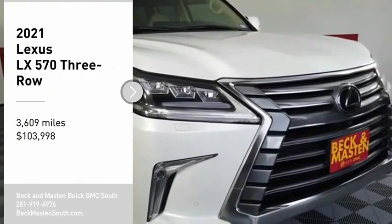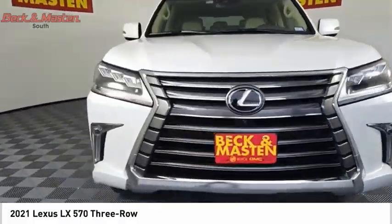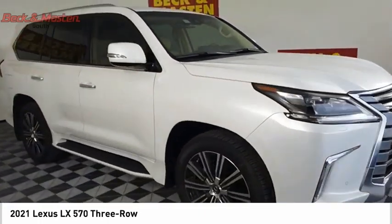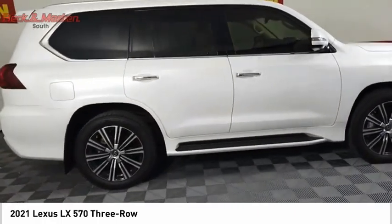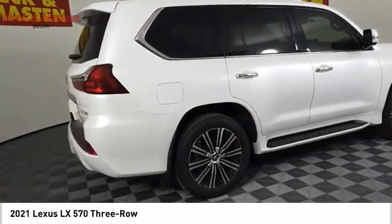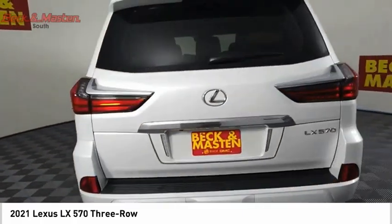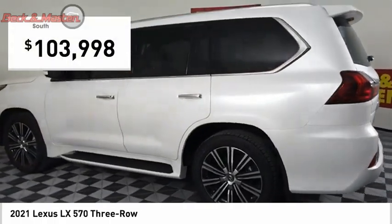Stop by and take a look at the 2021 LX570. The Lexus LX570 is a destination in itself. This luxury SUV is where fortress meets sanctuary, with its 5.7-liter V8 engine churning out an impressive 403 pounds of torque and an interior that puts comfort and convenience first, priced below $105,000.